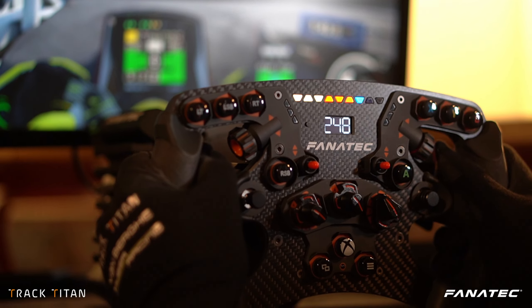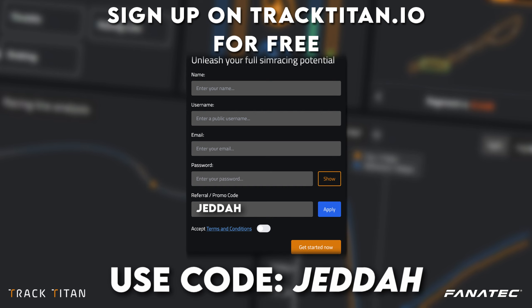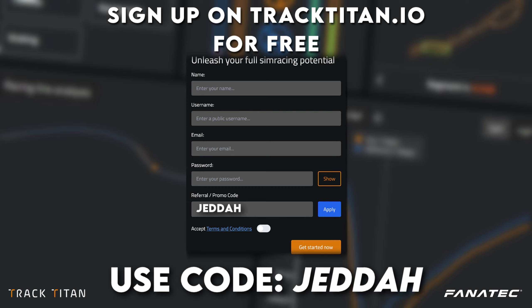We hope you've learned something new about Jeddah in this video. Let us know in the comments down below, check out the TrackTitan platform if you want to analyze your own sim racing, and we hope to see you in the next video.